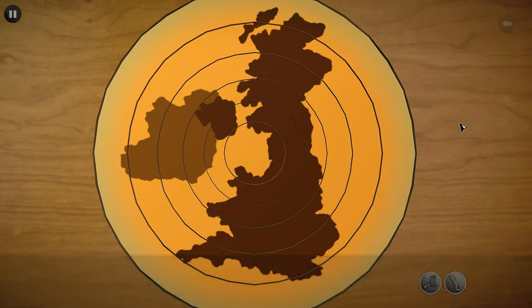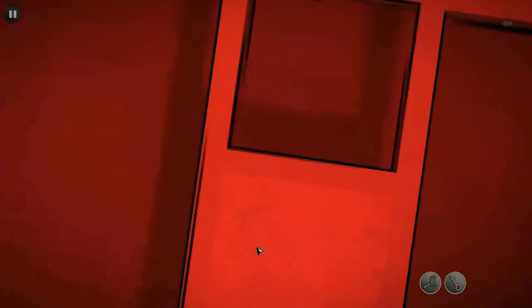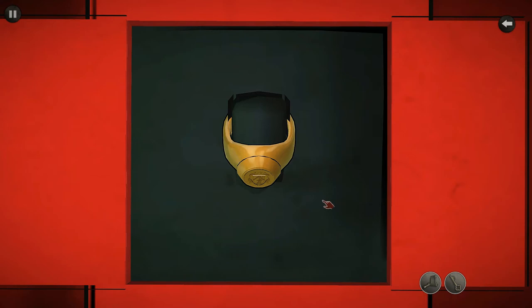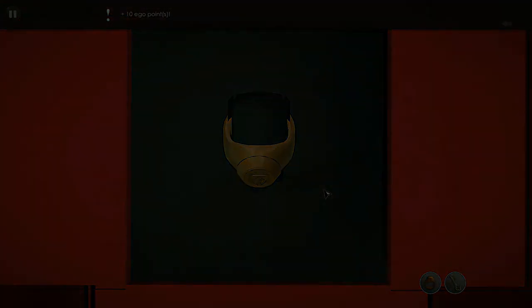All right, let us away from this — and a signet ring! A signet ring with a code written on it: 1587. It may be useful to me. 1587, okay.